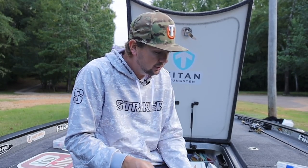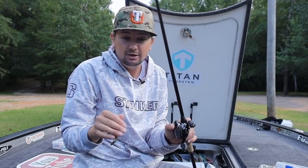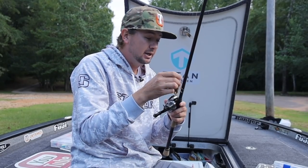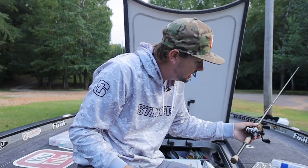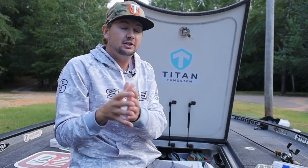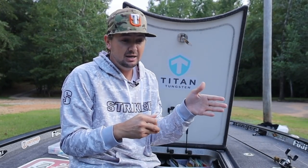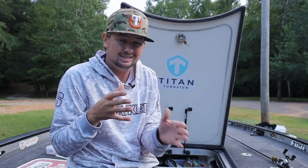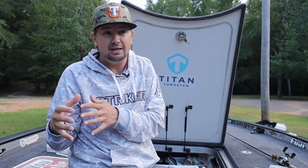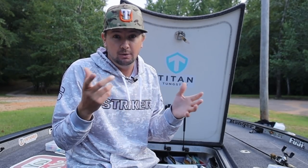Another big deal this time of year is I go from flipping a plastic to flipping a jig. This right here is a prototype Untamed Tackle jig that we're developing — I've put a lot of design into it, so I can't show too much right now. But I go to flipping a jig instead of a plastic this time of year. Especially later in the fall, the fish just get more inclined to eating bigger-profile baits like a jig. Right after the spawn, it's super hard to get them to commit to a jig-style bait — they eat a plastic much better. But in October and November, they really get on that jig bite.